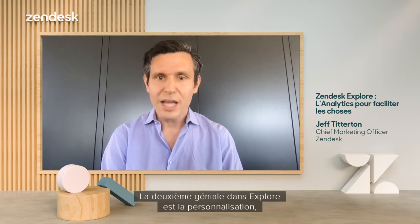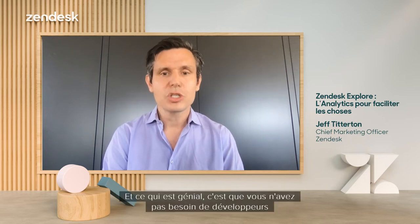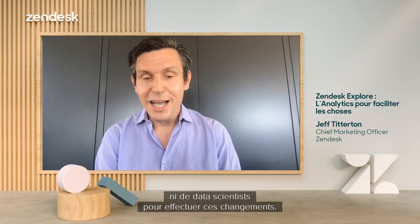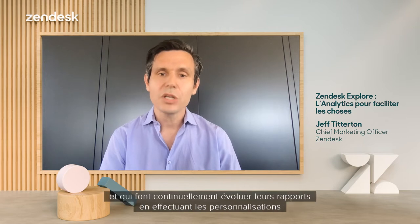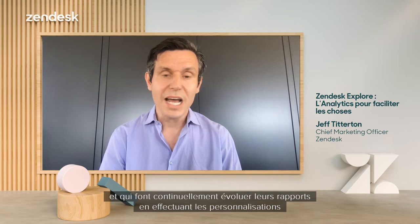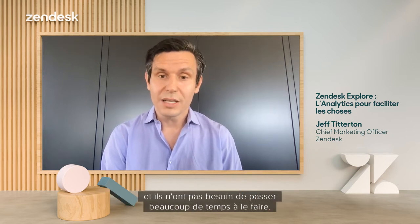The second thing that's great for CX teams about Explore is that customization — thousands of customizations easily available to your teams to make changes. And one great thing about this is you don't need a bunch of developers or data scientists to make these changes. We have people on my team who are not very technical, who are continuously evolving their reports and doing those customizations that I or other leaders request, without spending a ton of time doing it.